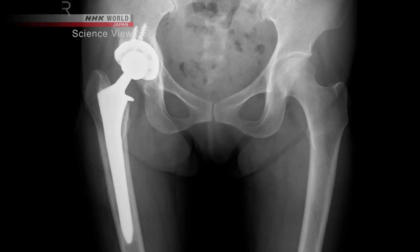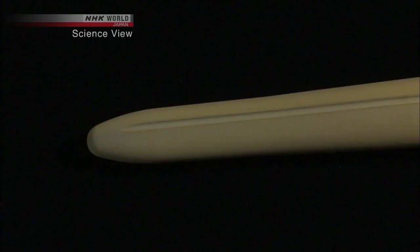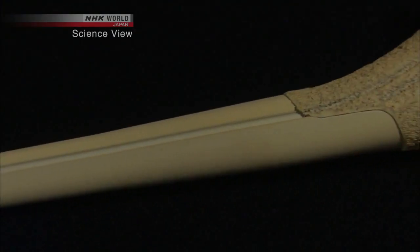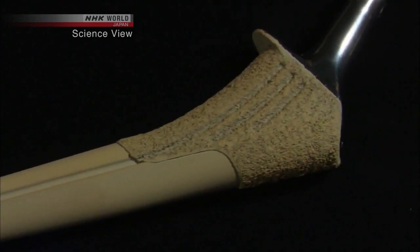Every year in Japan, approximately 100,000 surgeries to implement a prosthetic hip joint are performed. However, around 1,000 patients suffer from post-operative infection. To solve this problem, the Takumi decided to increase the antibacterial properties of the prosthetic joint.